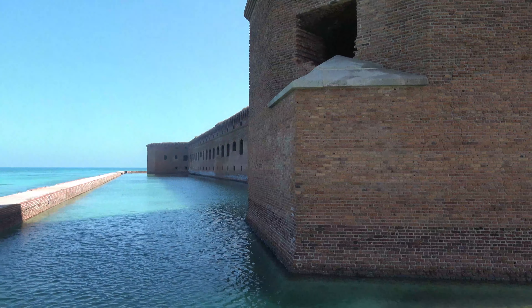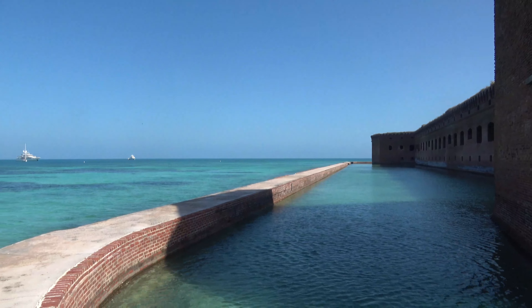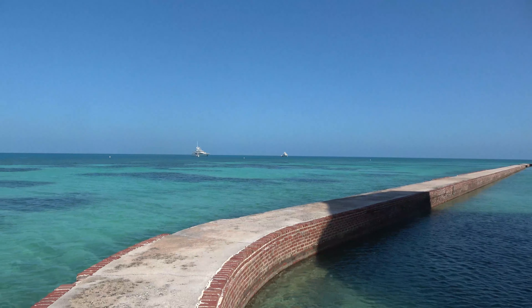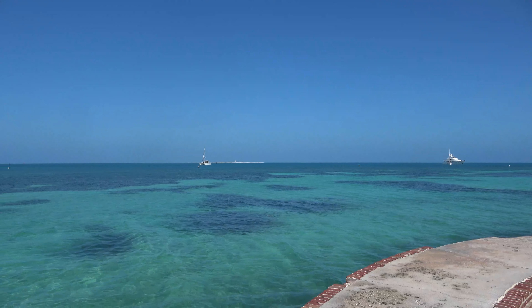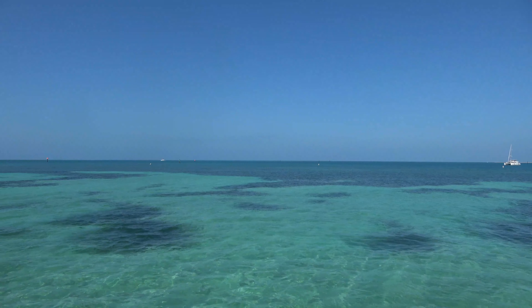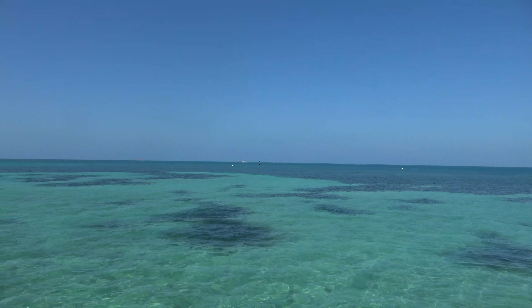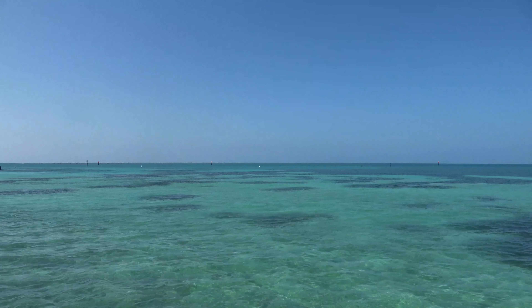The moat was used to buffer the fort from the effects of the waves coming across the ocean. The moat never did house any monsters or alligators, but one of the construction workers did manage to catch a 10-foot shark and put it in the moat. Don't know how long it lasted or how he got it in there.